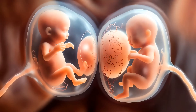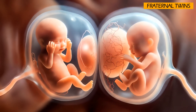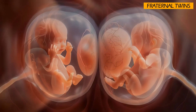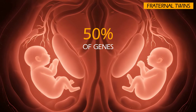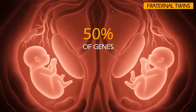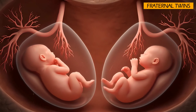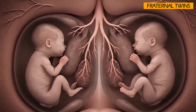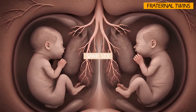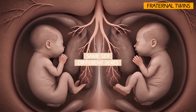Unlike identical twins, fraternal twins are no more genetically alike than any other siblings born at different times. They share, on average, about 50% of their genes, just like regular brothers or sisters. Because they originate from two separate eggs fertilized by two different sperms, fraternal twins can be of the same sex — two boys or two girls — or different sexes, one boy and one girl.